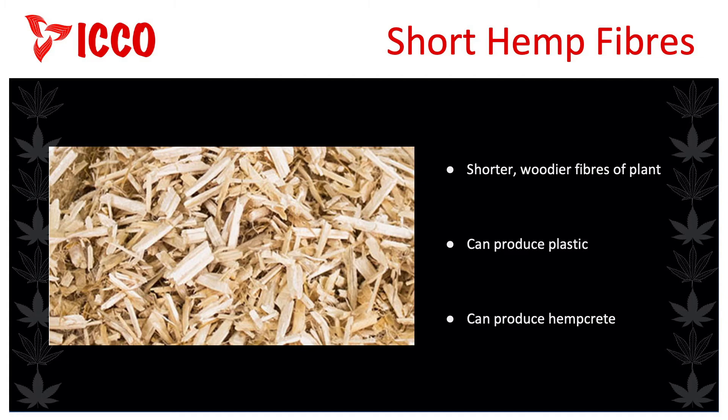We already talked about making hemp paper, but there are other products you can make with hemp fibre. With the shorter, woodier fibres of the industrial hemp plant called the herd, or shives, many unusual products can be made. You can actually use the hemp herd to produce plastic, which means that anything made out of plastic can also be made from hemp. Another unusual product using hemp herds is hempcrete — essentially concrete made using hemp fibres as the aggregate.